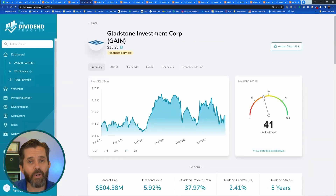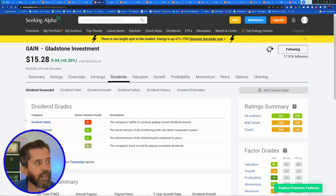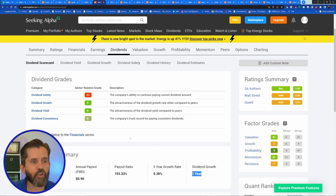The next one is GAIN, Gladstone Investment Corp — a monthly payer, which I really like. It has a 41 out of 100 dividend grade and a D-plus dividend safety on Seeking Alpha. The yield is 5.91%, but the payout ratio is 193%, which means they're paying out a lot more than they're taking in. The growth rate is 0.38, and one year of dividend growth isn't much of a track record. If you're going to invest in monthly payers, there are better ones out there.